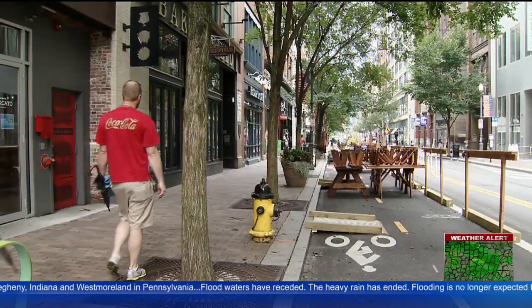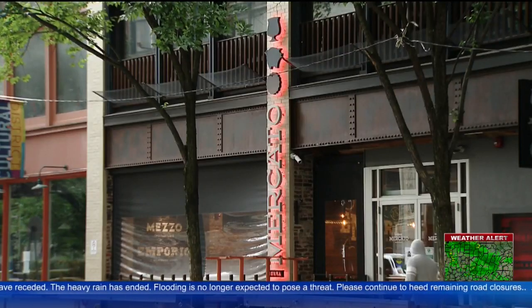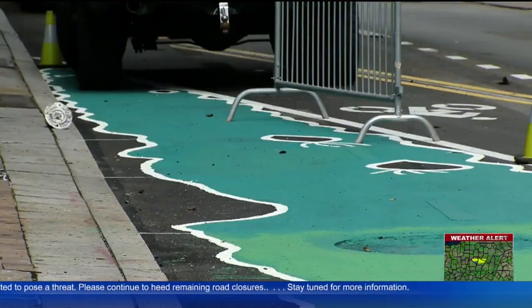If the art attracts the people, the goal is that the restaurants and retail shops will see more business. This is the first painting of its kind in the Steel City, but it's unlikely to be the last. I hear that there are a bunch of projects in the works and I can't wait to see them.